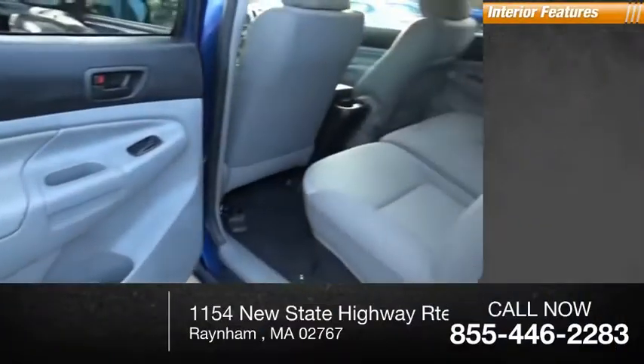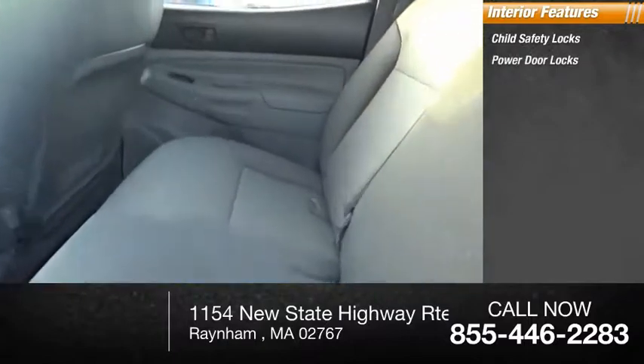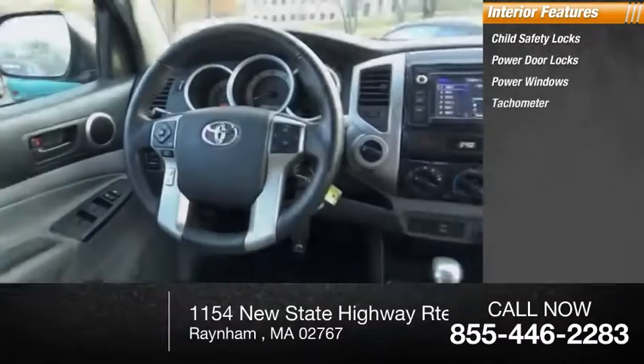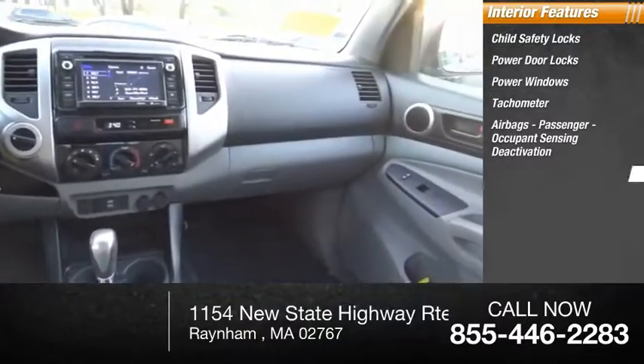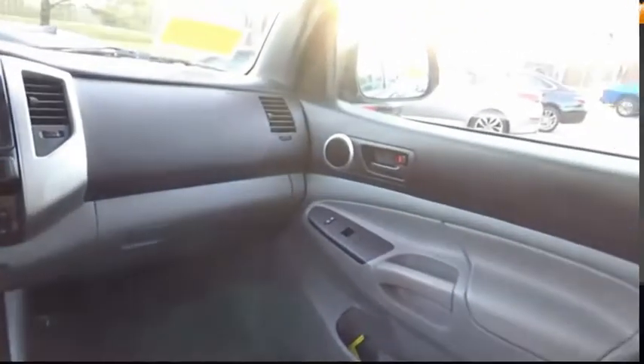Inside you'll find child safety locks, power door locks, power windows, tachometer, airbags, passenger occupant sensing deactivation, and tripodometer. Come take a test drive today.